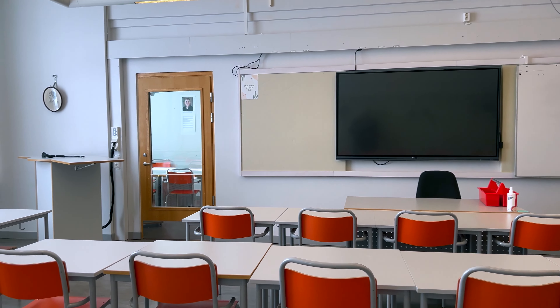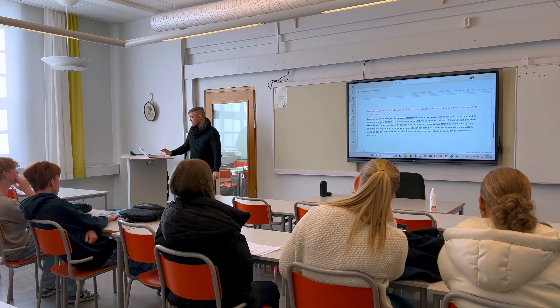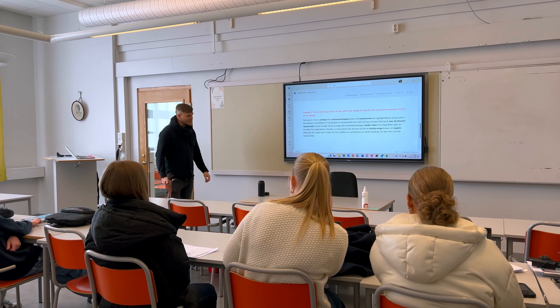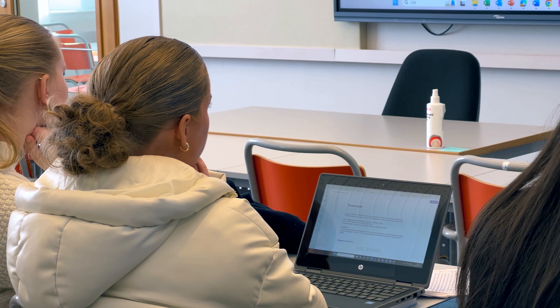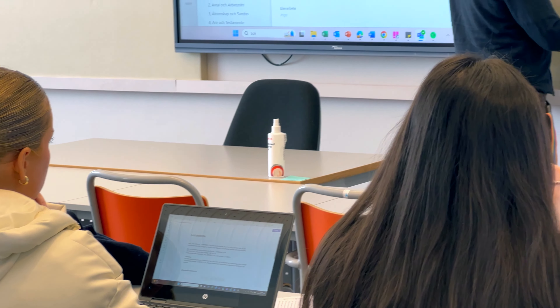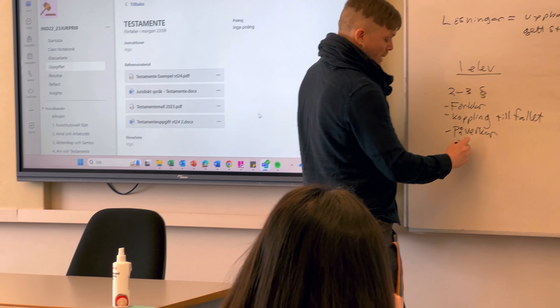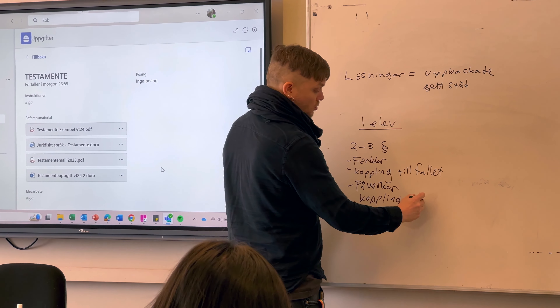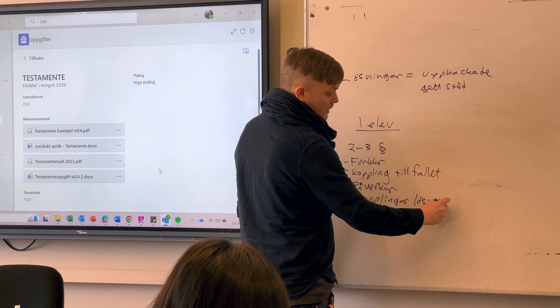This is one of our most common types of classrooms. The classroom is digitalised since every student works with their personal computer provided by the school. These particular classrooms are home to the students of the social science and economics program that prepares them for higher education at university.